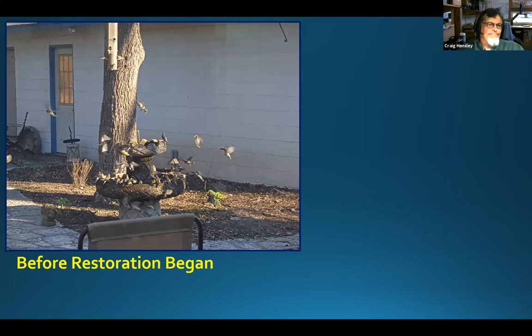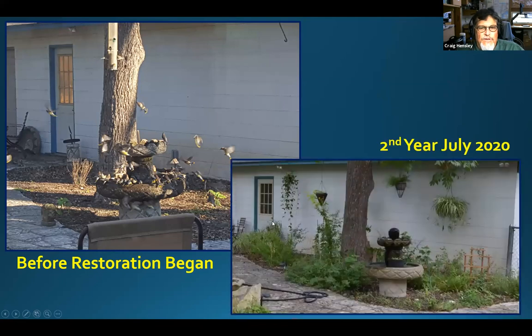We moved the water feature to a different location and got it all fixed up and running. We got rid of all the vinca and started filling it in. This is what it looks like this summer — we've got many species in here, including a couple of woody plants and some asters that are shade lovers.